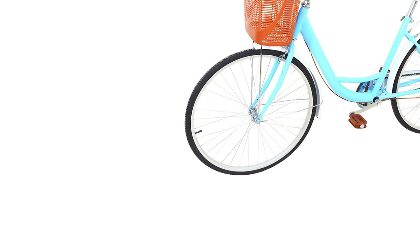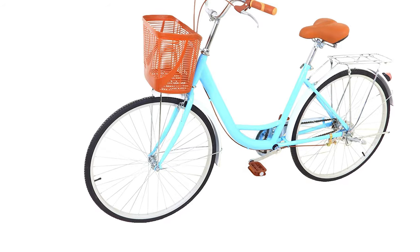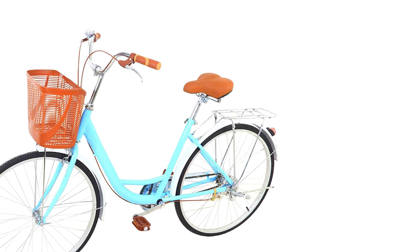The tires of this bike are made of high-quality rubber, which has anti-skid and wear resistance, and can adapt to more terrain. It can play a perfect role in a variety of occasions, such as picnics, outings, and work.